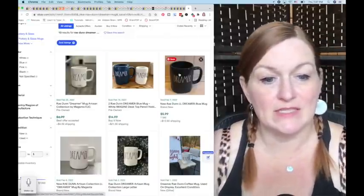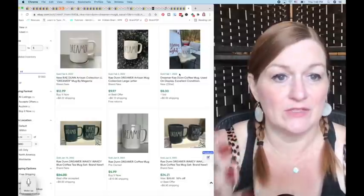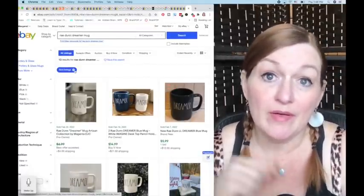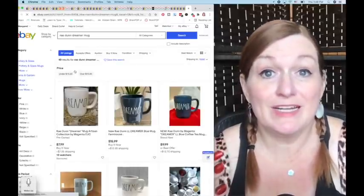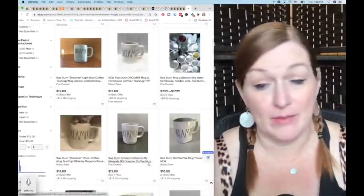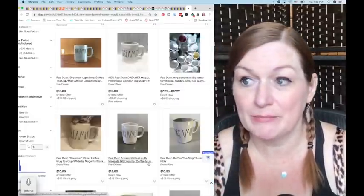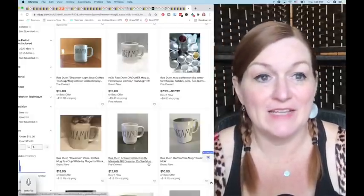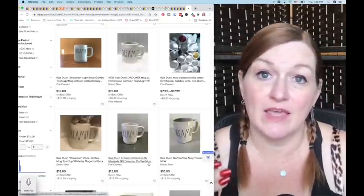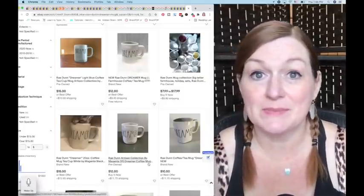The Dreamer mug might be a miss — some prices are as low as $5, others $13, and 49 are currently listed. But because I also sell on Mercari and Facebook Marketplace, mine might be one of five or the only one on those platforms. I'm going to list it for $20 with best offer and see what happens.